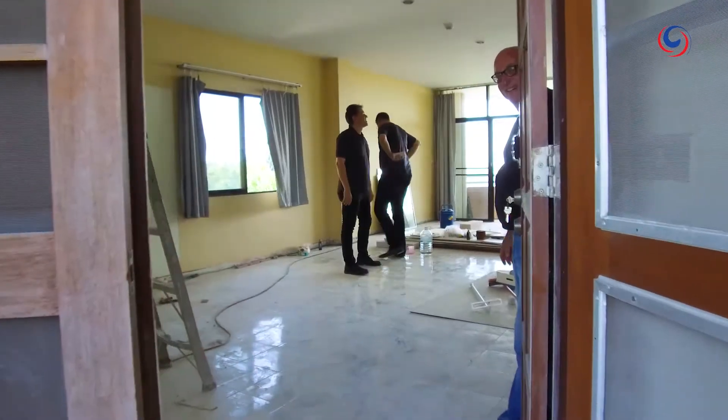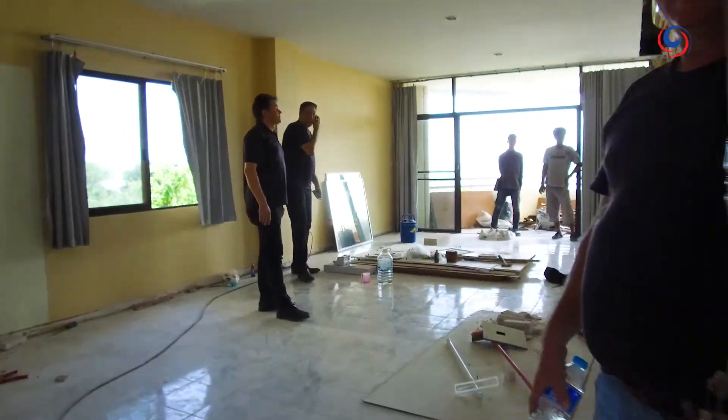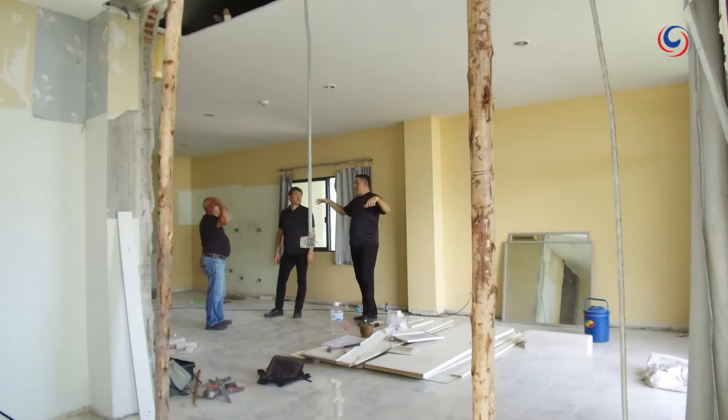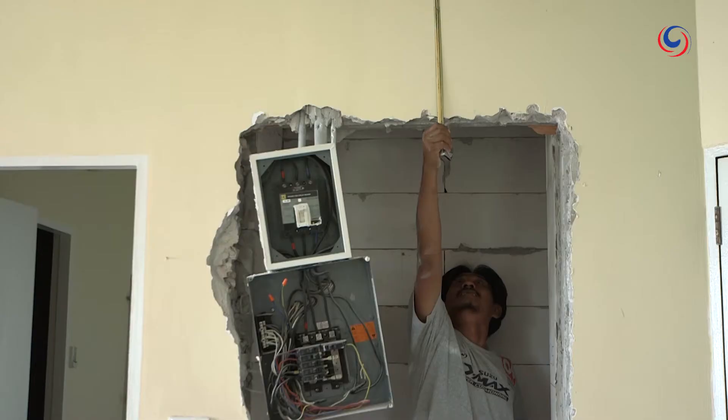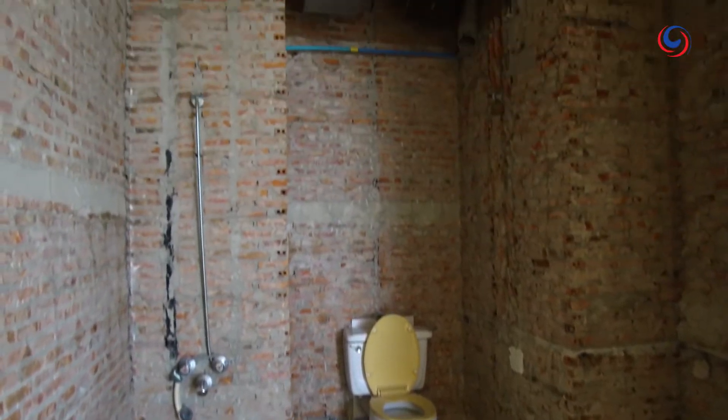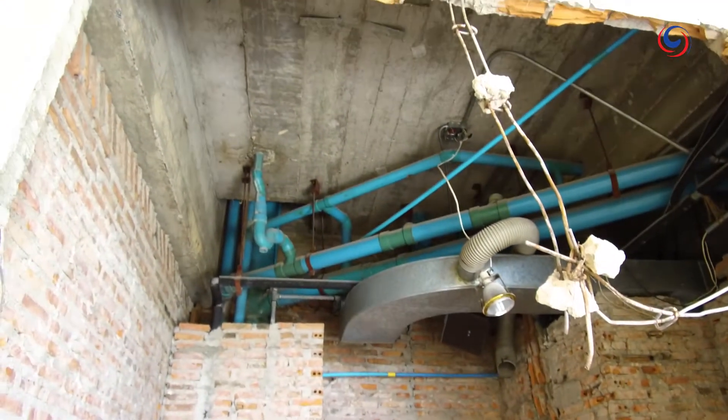In this episode we find a 30-year-old cluster development condo unit sitting just 10 kilometres north of Pattaya. It has been recently fully gutted and it's ready for a new life.